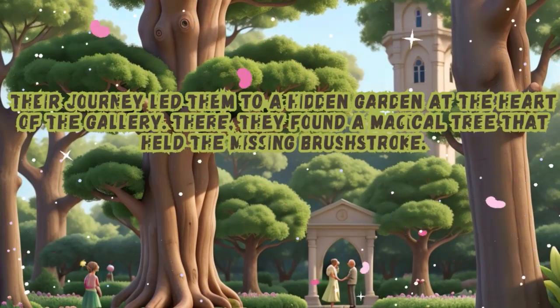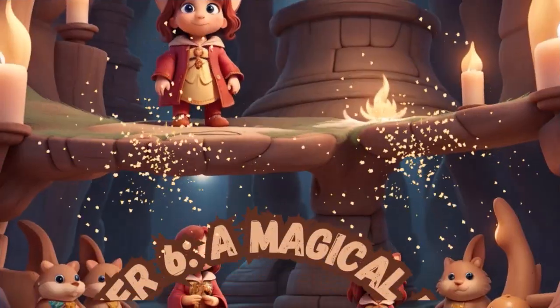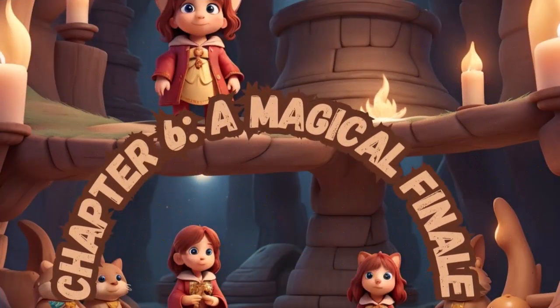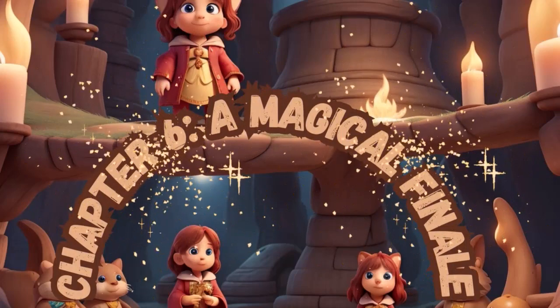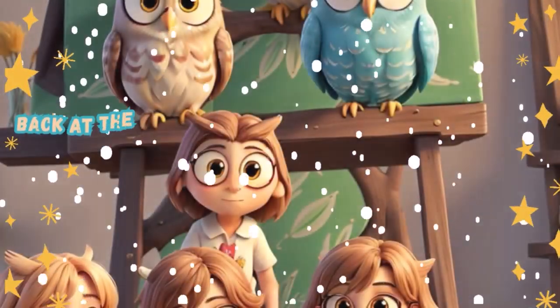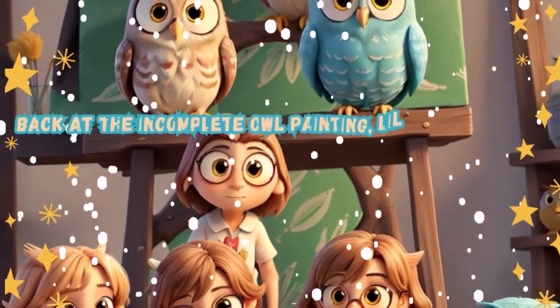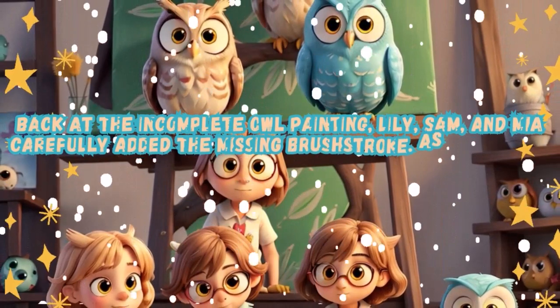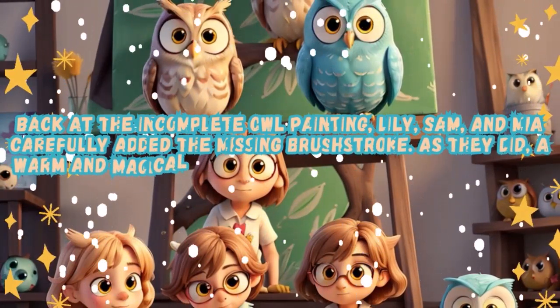Chapter 6: A Magical Finale. Back at the incomplete owl painting, Lily, Sam, and Mia carefully added the missing brush stroke. As they did, a warm and magical glow spread across the canvas, and the owl painting came to life.